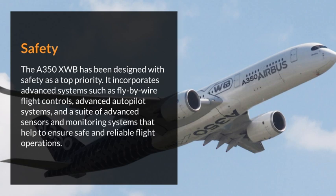Safety. The Airbus A350XWB has been designed with safety as a top priority. It incorporates advanced systems such as fly-by-wire flight controls, advanced autopilot systems, and a suite of advanced sensors and monitoring systems that help to ensure safe and reliable flight operations.